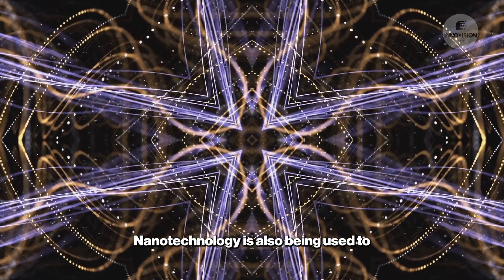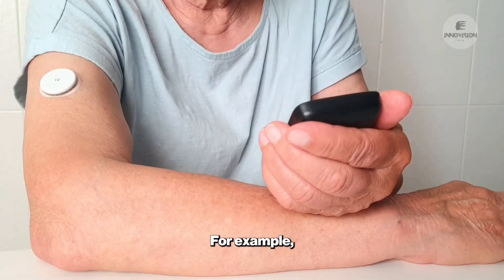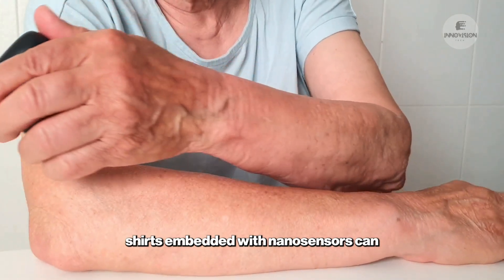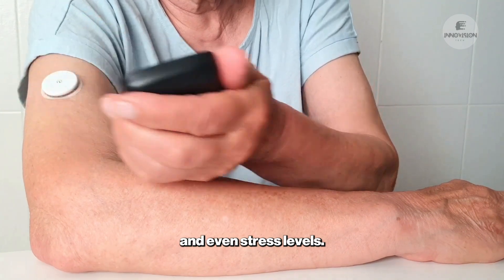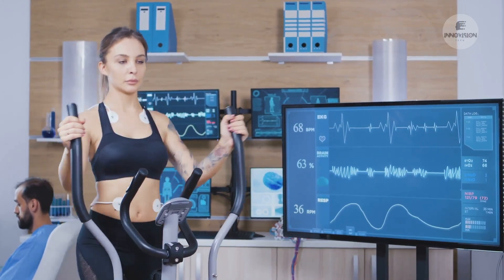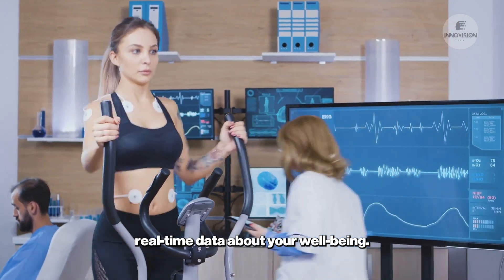Nanotechnology is also being used to create smart textiles that can monitor health conditions. For example, shirts embedded with nanosensors can track your heart rate, breathing patterns, and even stress levels. These textiles could revolutionize fitness and health monitoring by providing real-time data about your well-being.